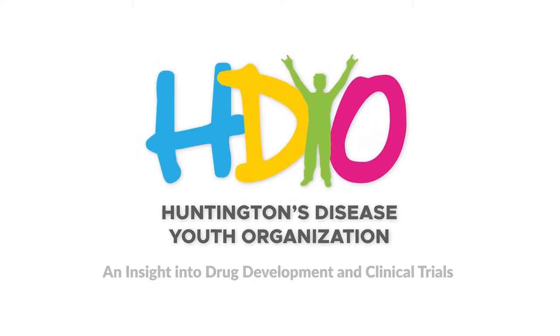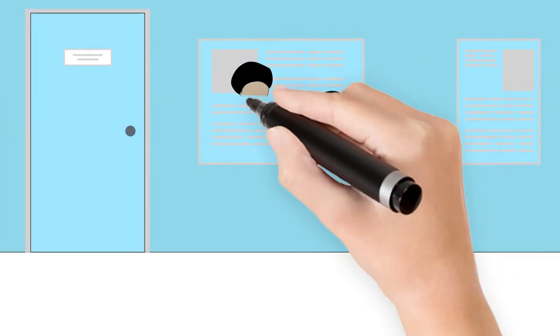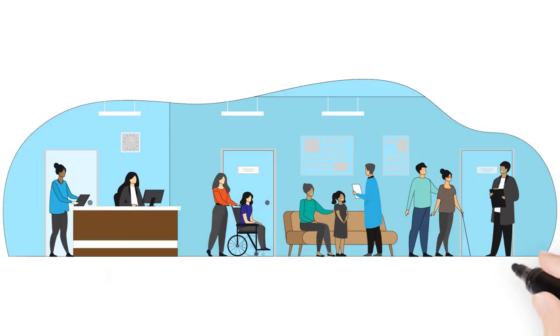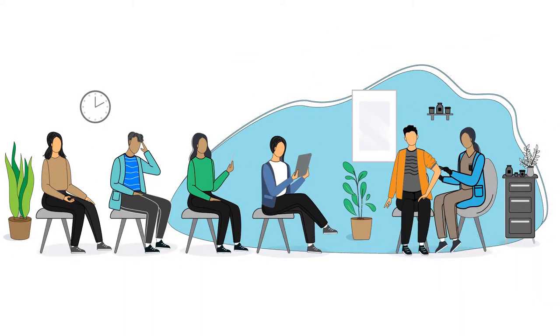An insight into drug development and clinical trials. Clinical trials are research studies which look at potential new drugs to treat or improve quality of life for those with health conditions, such as Huntington's disease. Results from clinical trials help us to better understand conditions like Huntington's disease. All the drugs and measures we have today were made possible because people volunteered for clinical trials.